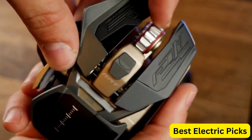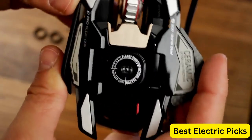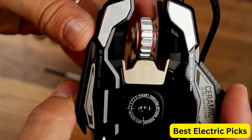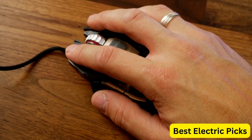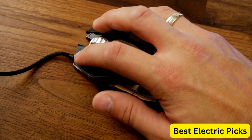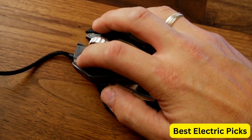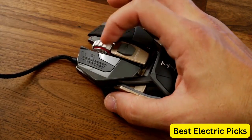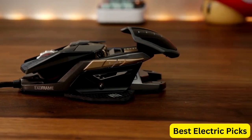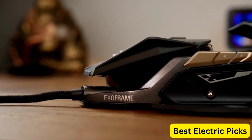The mouse also features nine programmable buttons, which can be customized to suit individual gaming styles. The wired design ensures that there is no lag or latency, providing a seamless gaming experience. The limited edition design adds a unique touch, making it a great addition to any gaming setup. Overall, the MadCatz RAT Pro X3 Supreme Limited Edition is a top-of-the-line gaming mouse that offers precision, customization, and style.